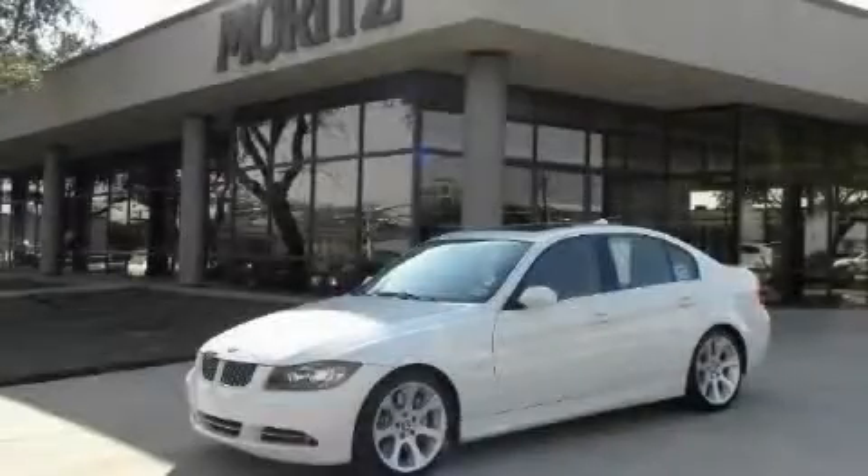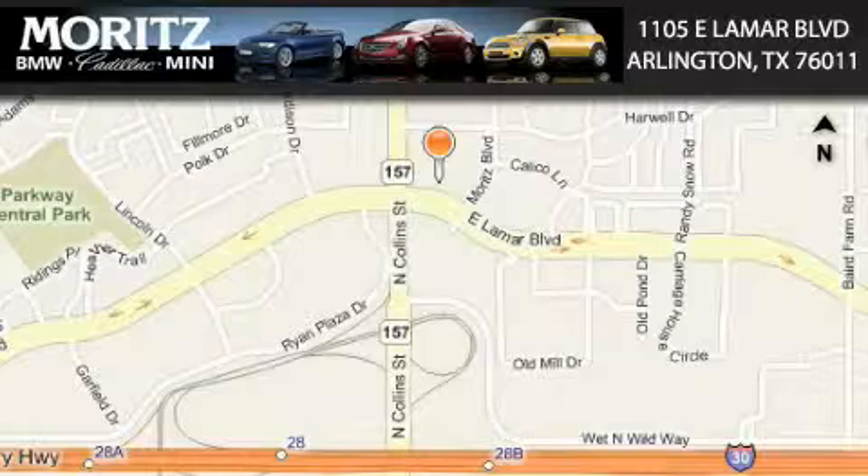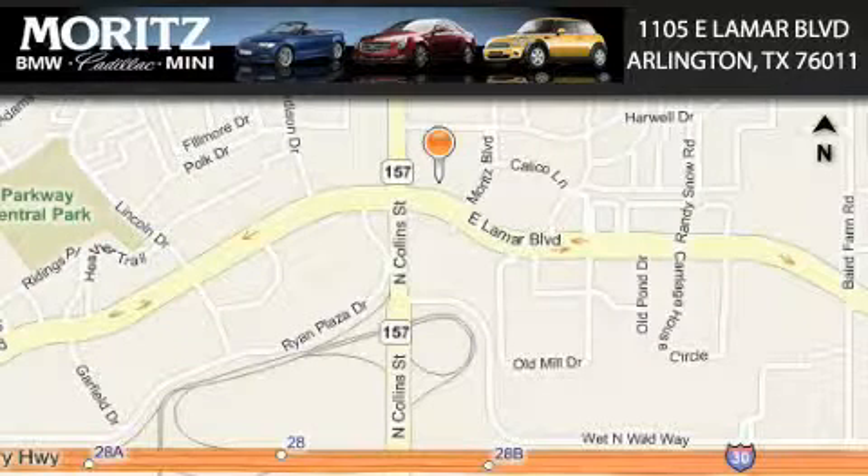Contact us today and schedule your opportunity to see this car in person. Moretz Cadillac BMW Mini is located at 1105 East Lamar Boulevard in Arlington. Our goal is to exceed all of your expectations to ensure that you'll return for future visits.